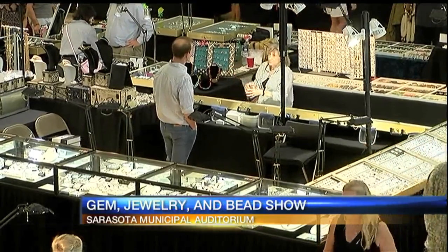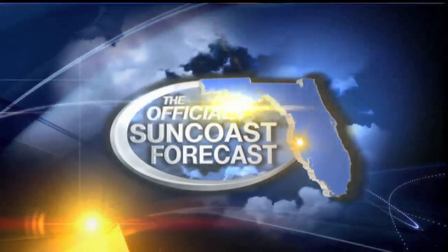It was a beautiful day. I decided to go to City Island and I put my iPhone on a tripod and took a great picture of the clouds developing over Sarasota. Let's take a look at that.